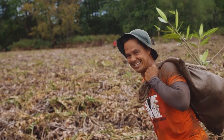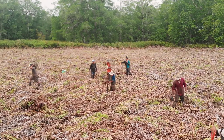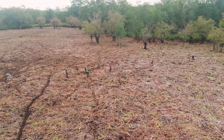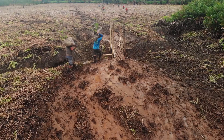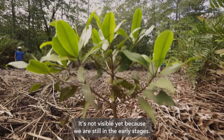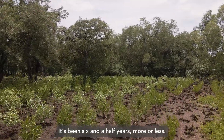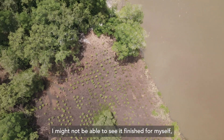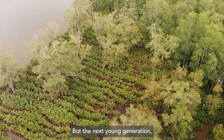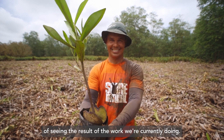We can learn from Costa Rica, who have managed to transform their environmental space. They've doubled the amount of environmental land that is protected and are re-growing ecosystems across the country. There is no doubt about that — you have to see the work that we are looking at.